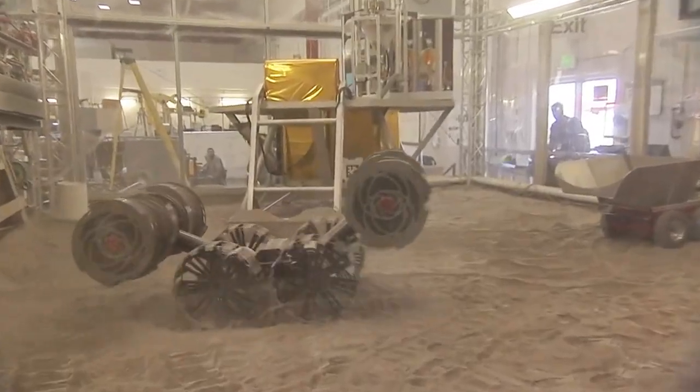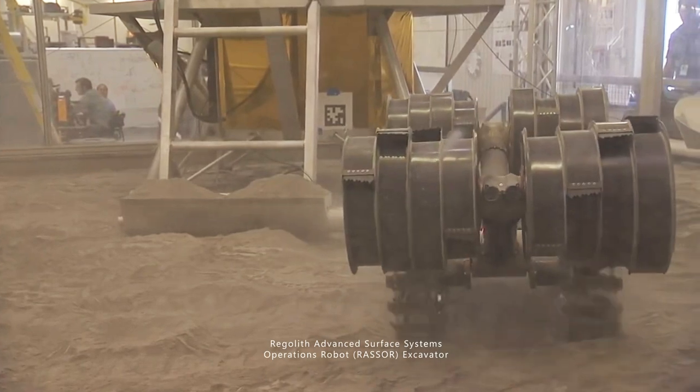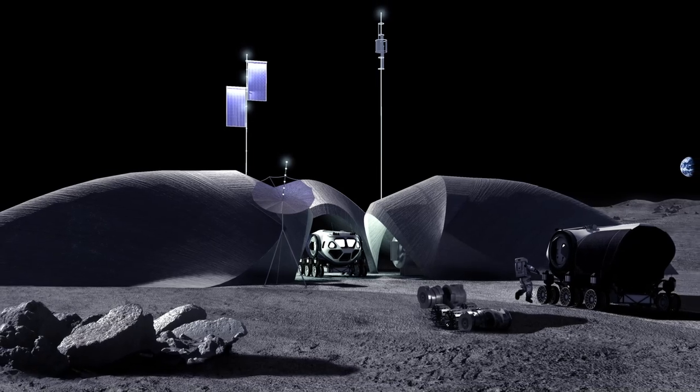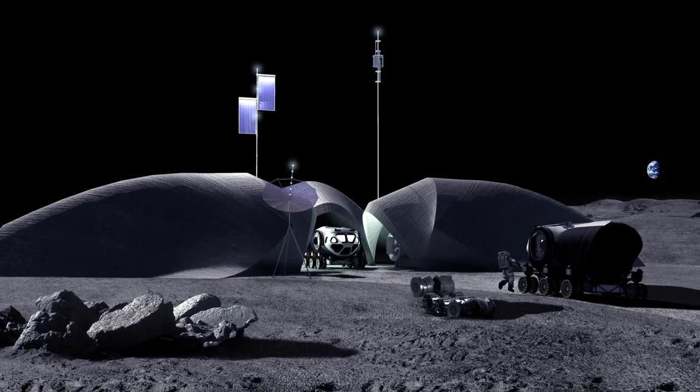As the roof begins to take shape, a mobile excavator will follow behind the 3D-print head to cover LENA with a protective regolith overburden. Finally, the regolith overburden is shaped to give LENA a sleek yet symbiotic form, designed to meld into the lunar landscape.